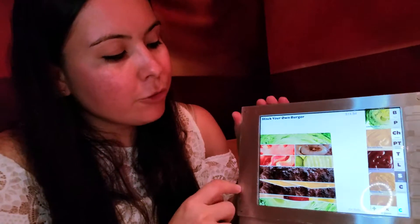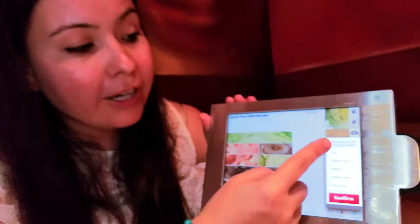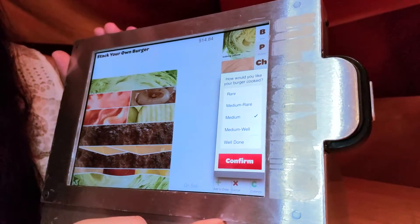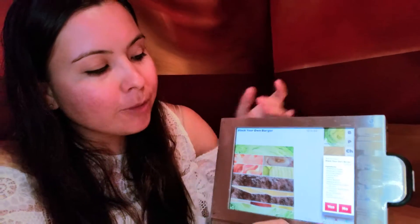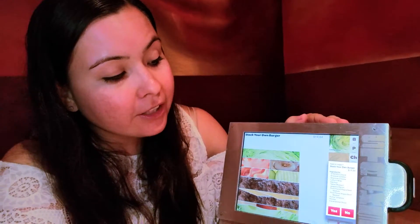Now you can have a visual of exactly what your order is going to look like. Once you click the 'add to order' feature, you'll also select how you like your meat cooked. Medium sounds great. Once you confirm, you will have a full detailed list of everything that's on your order.